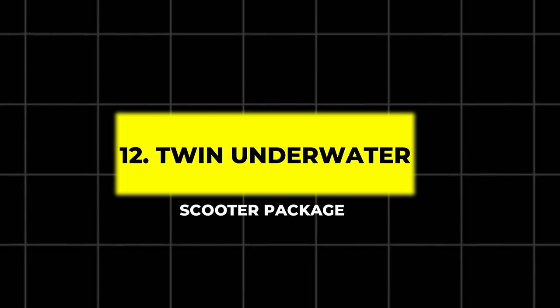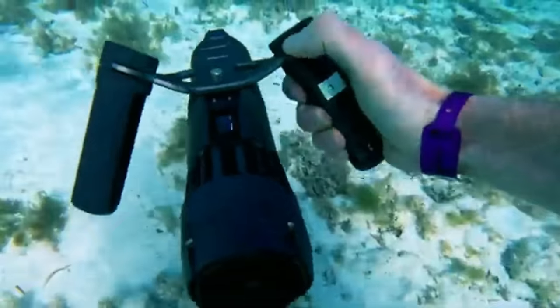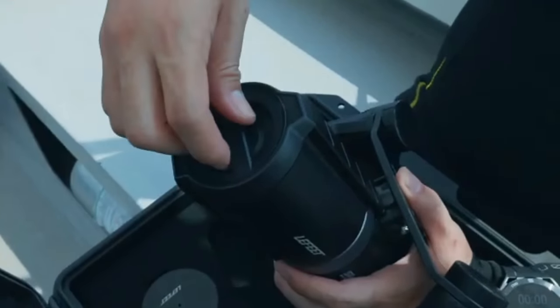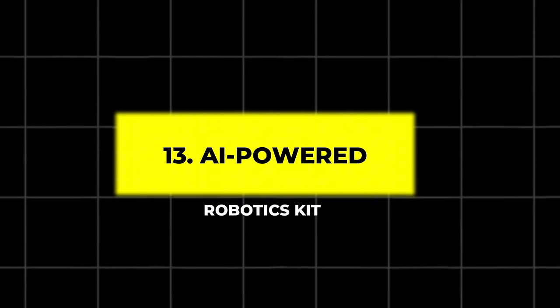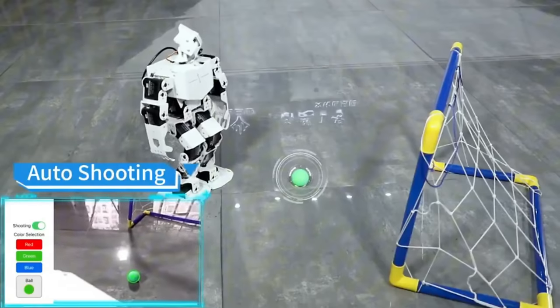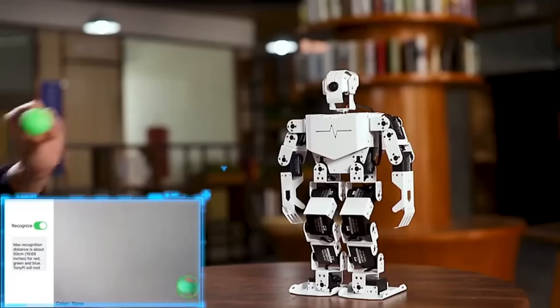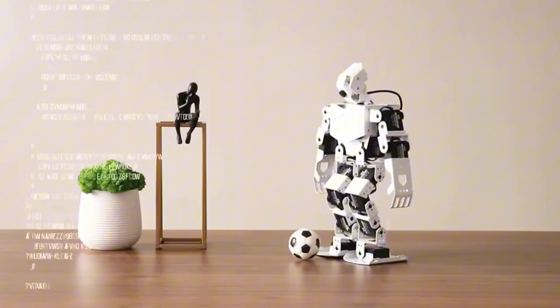12. Twin Underwater Scooter Package. These underwater scooters are compact, powerful, and perfect for diving enthusiasts. Each scooter provides over 50 minutes of fun, and the twin pack allows for hands-free underwater exploration. You can even attach cameras to capture every underwater moment. 13. AI-powered Robotics Kit. Build your own AI PAL with this Tony Pi Pro Robotics Kit. Equipped with an HD camera and Raspberry Pi, you can program it to track objects, conquer obstacles, or play games. It's a premium tool for budding engineers and robotics enthusiasts.